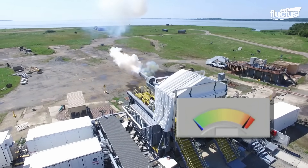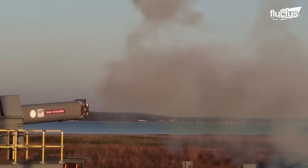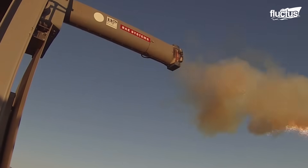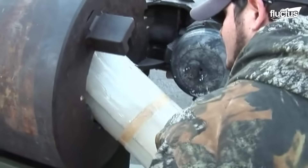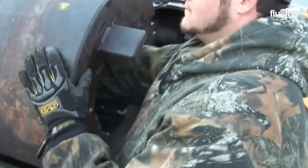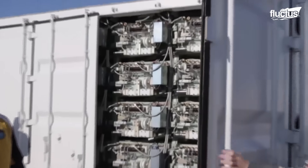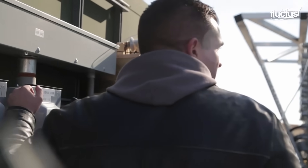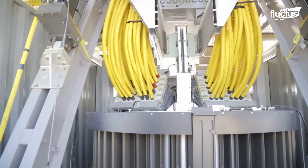Despite their advantages, the operational demands of railguns are one reason they have not yet been deployed aboard naval vessels. These weapons require vast amounts of energy to function. For instance, a full-scale railgun intended for shipboard use might need tens of megawatts of power. Capacitor banks are often used to store this energy, but the power supply must also be capable of recharging them quickly enough to support sustained firing. Since naval ships already have high power demands, integrating railguns could create more challenges than benefits.